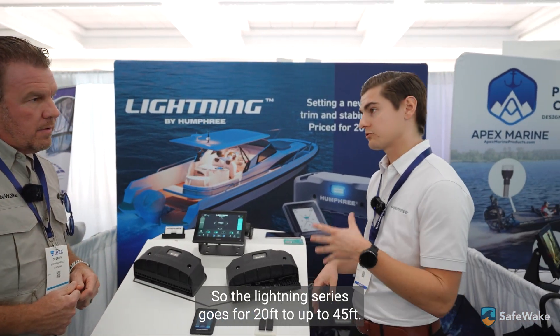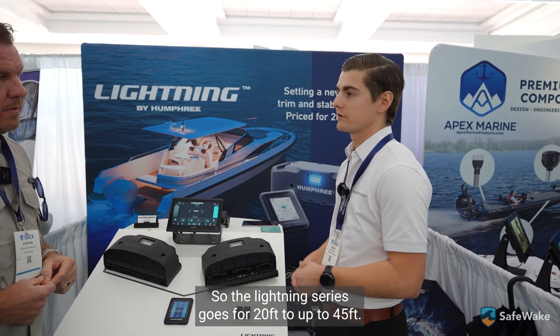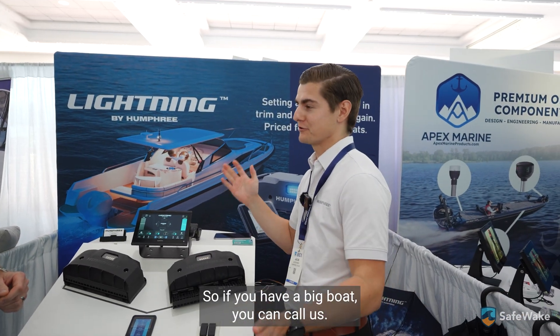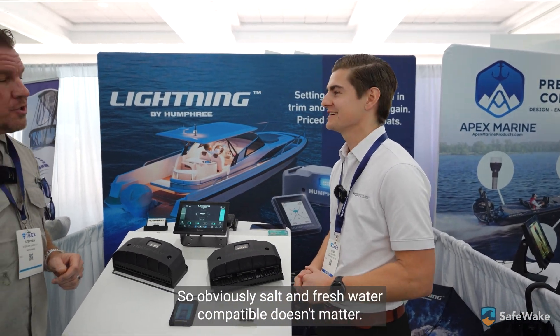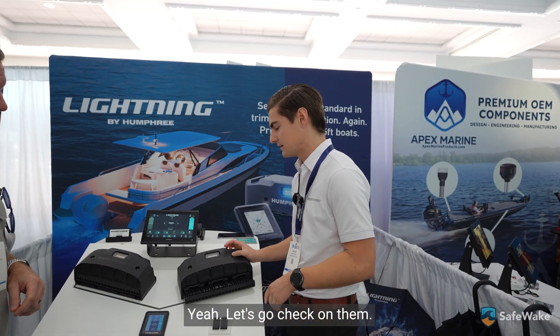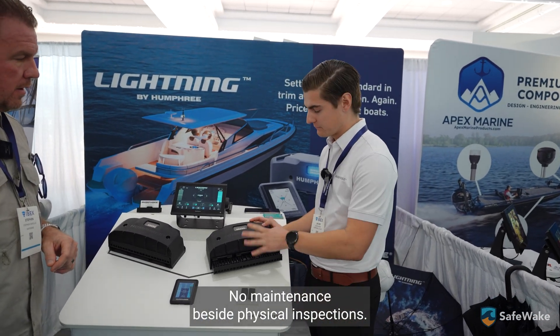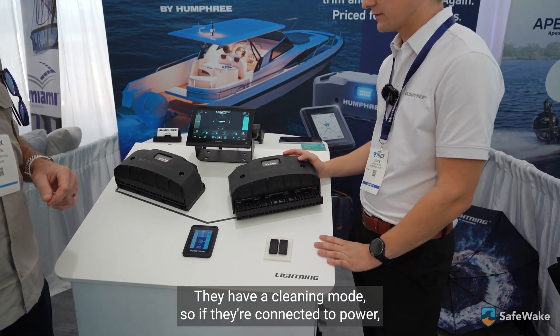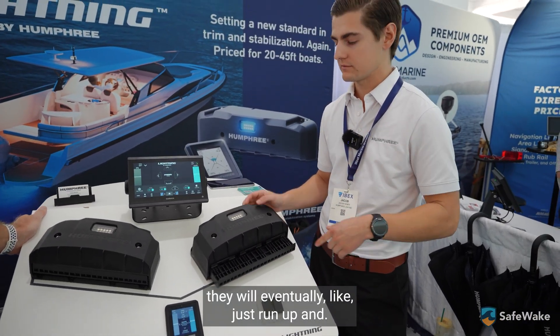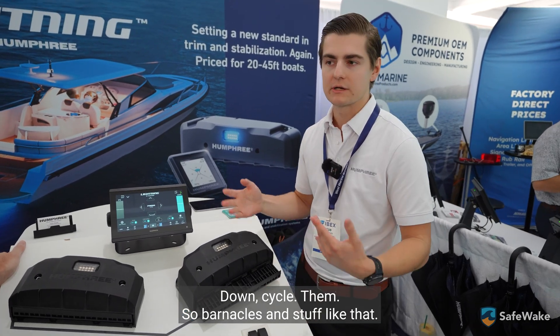The Lightning Series covers boats from 20 feet up to 45 feet, and then we have interceptor ranges going up to 200 feet for larger vessels. They're compatible with both salt and fresh water. There's no real maintenance besides physical inspections — they have a cleaning mode where, if connected to power, they'll cycle up and down to clear off any barnacles.